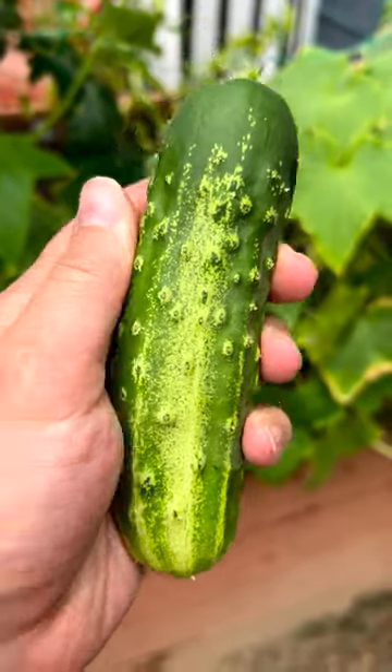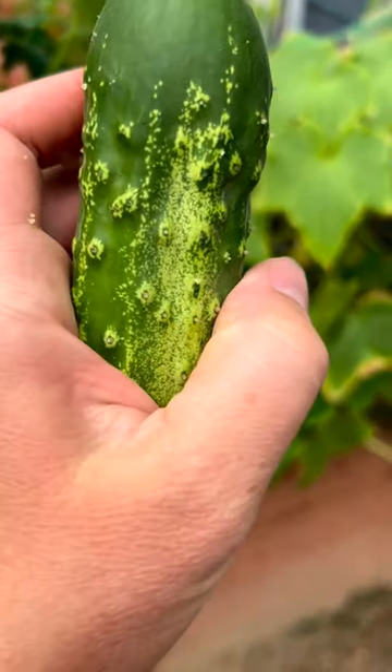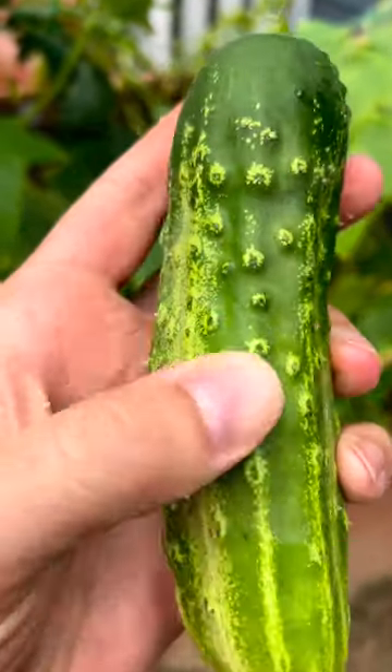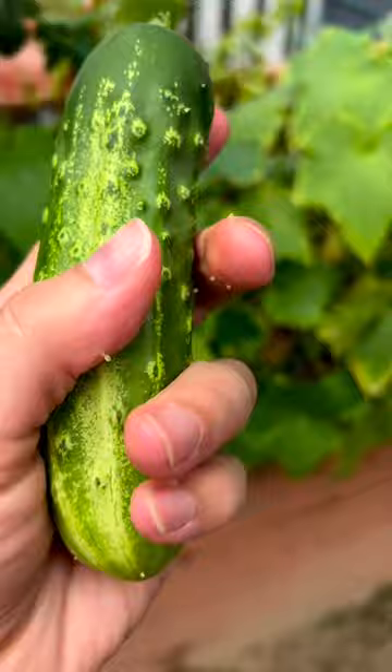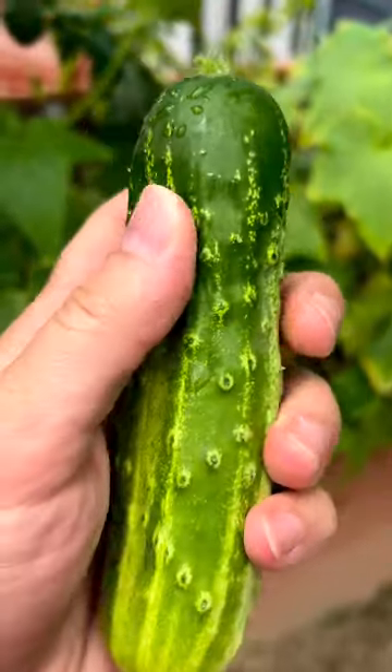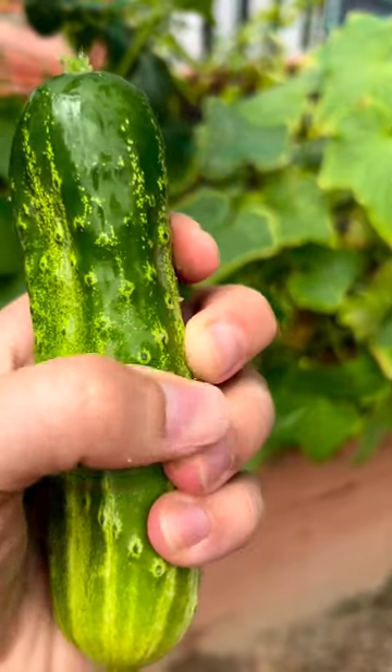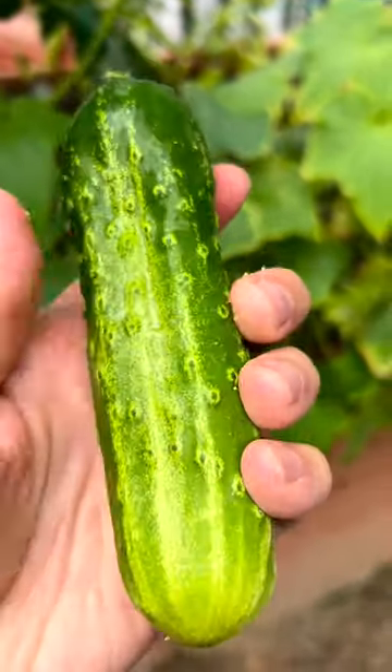When you buy a cucumber at the grocery store, it doesn't have all these pricklies on it. This is how you know it's a good cucumber. Also, it doesn't feel waxy. When you go to the grocery store and buy a cucumber, it feels like it's covered in a coat of wax.